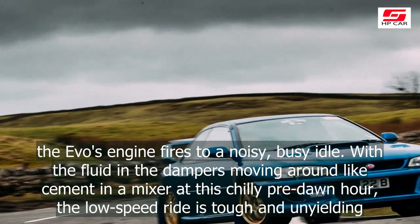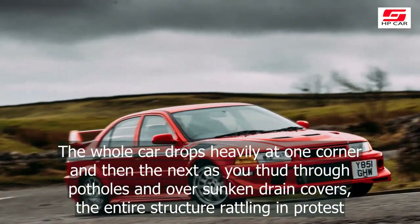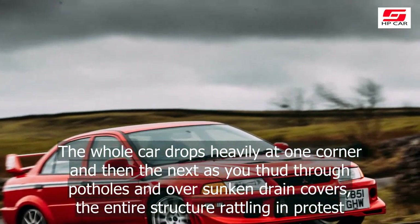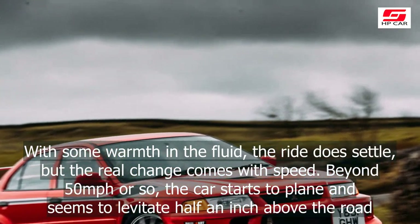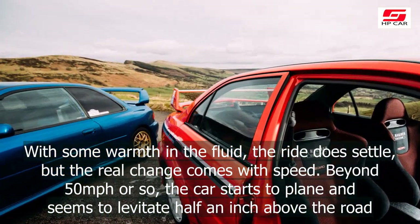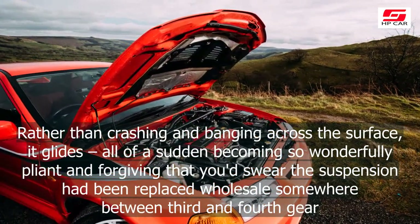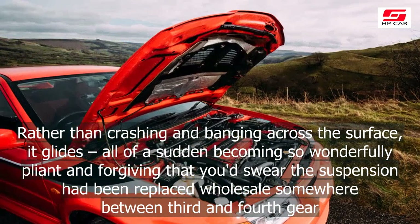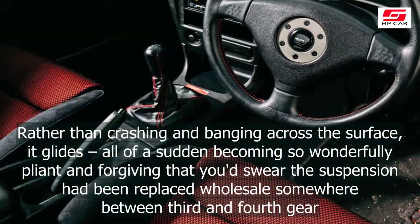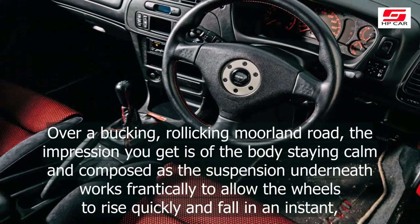On a bitterly cold Tuesday morning, long before sunrise, the Evo's engine fires to a noisy, busy idle. With the fluid in the dampers moving around like cement in a mixer at this chilly pre-dawn hour, the low-speed ride is tough and unyielding. The whole car drops heavily at one corner and then the next as you thud through potholes and over sunken drain covers, the entire structure rattling in protest. With some warmth in the fluid, the ride does settle, but the real change comes with speed. Beyond 50mph or so, the car starts to plane and seems to levitate half an inch above the road.